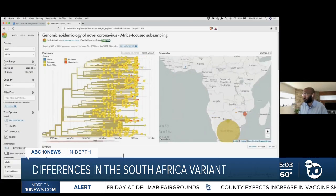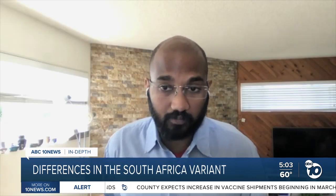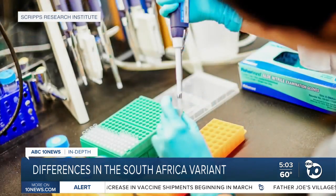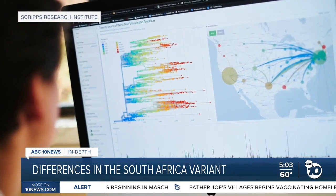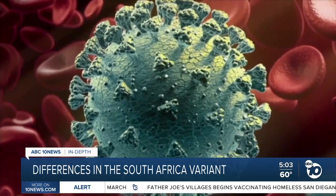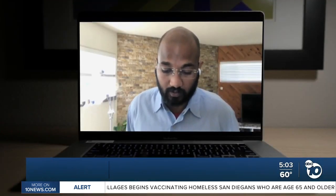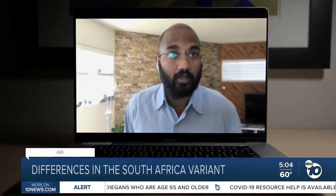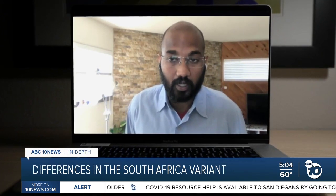Most of the variant is found in South Africa, but there is some in Mozambique. Karthik Gangavarapu is one of the scientists at the Scripps Research Institute that sequences samples looking for mutations in the virus. They were the first to spot the UK variant in San Diego, but so far they haven't found the one from South Africa. We've seen evidence of this variant being detected in many other countries, but we haven't seen a huge increase in prevalence yet of that variant.